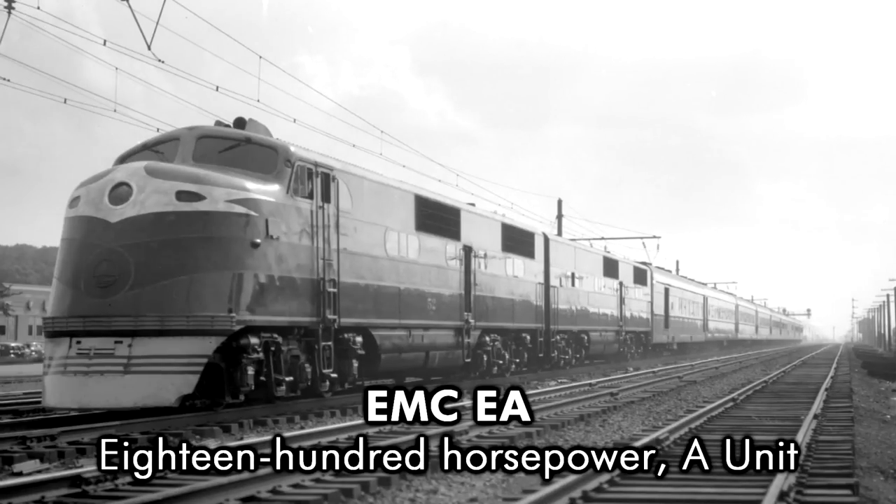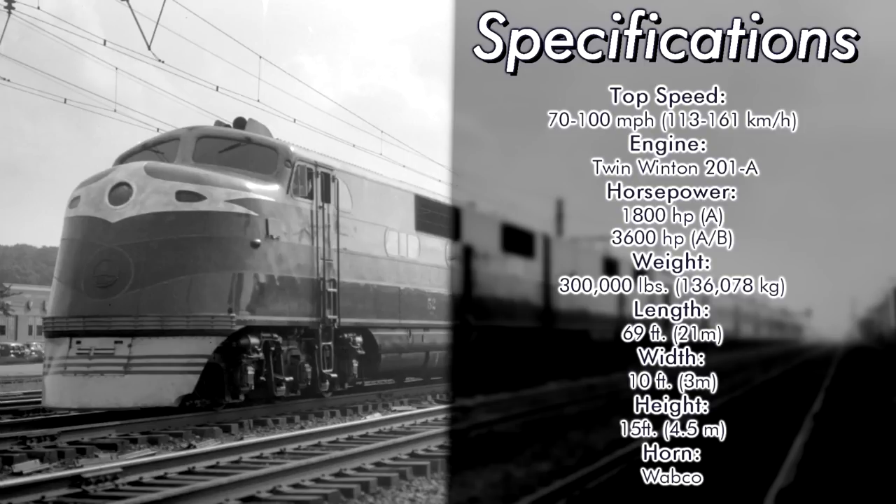The E in EA stood for 1800 horsepower, with A designating the type of unit, being one with a cab. They could speed along at 70 to 100 miles per hour, being powered by twin Winton 201A engines producing 900 horsepower each. The booster, or B units, also produced 1800 horsepower, with an A-B set producing a total of 3600 horsepower. They came in at a weight of 300,000 pounds, a length of 69 feet, a width of 10 feet, and a height of 15 feet. The locomotives came equipped with a Wabco horn, something fairly common with early American diesel locomotives.